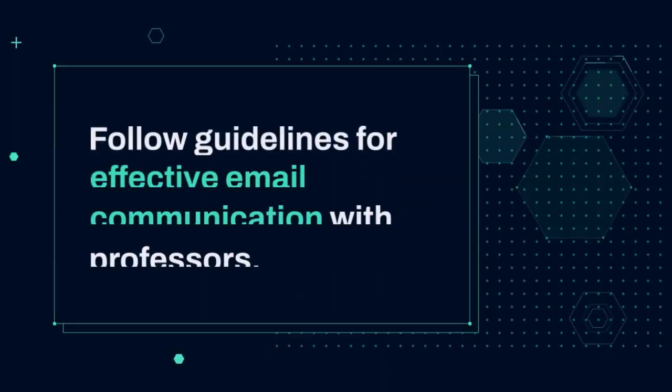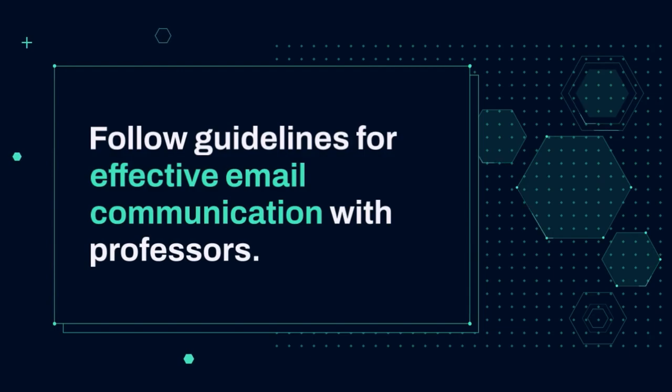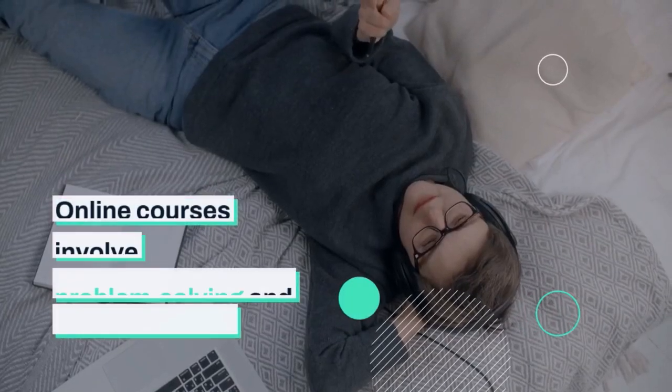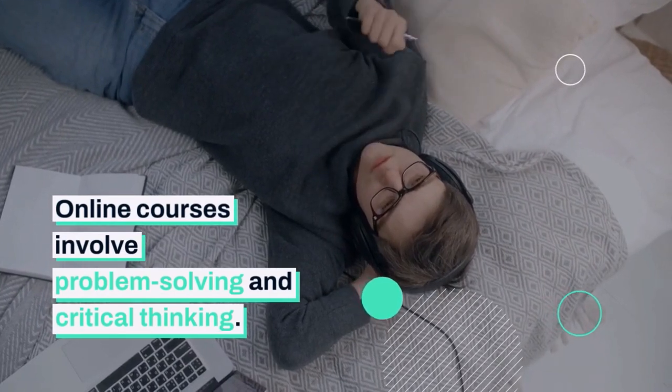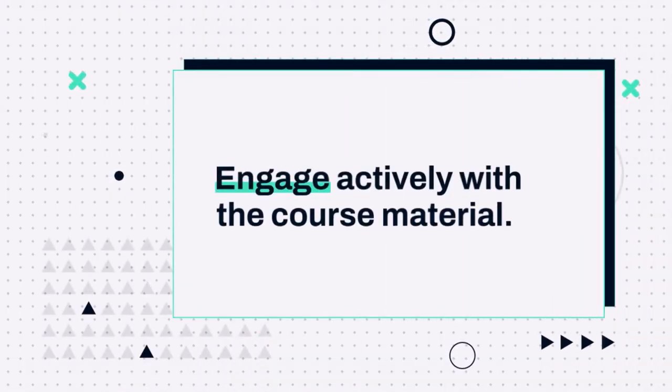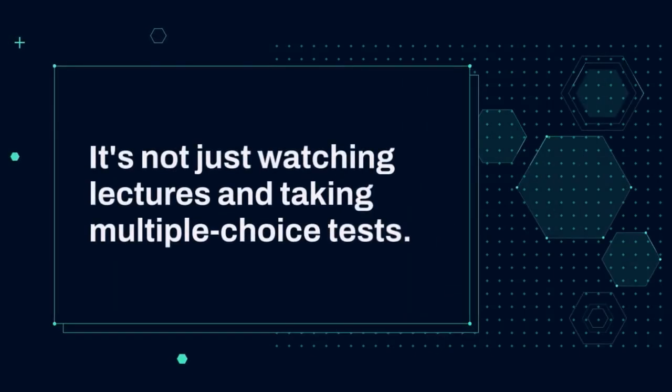Follow guidelines for effective email communication with professors. Online courses involve problem-solving and critical thinking. Engage actively with the course materials — it's not just watching lectures and taking multiple-choice tests.